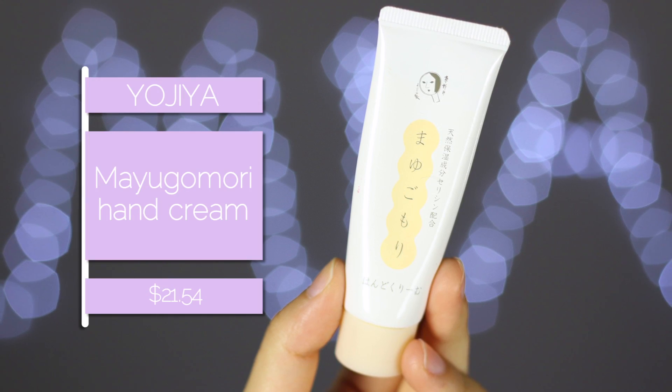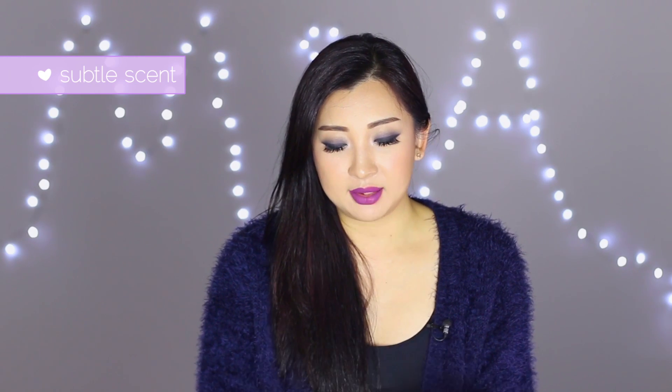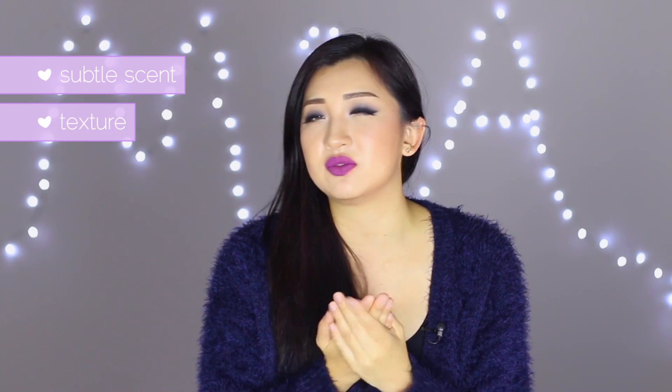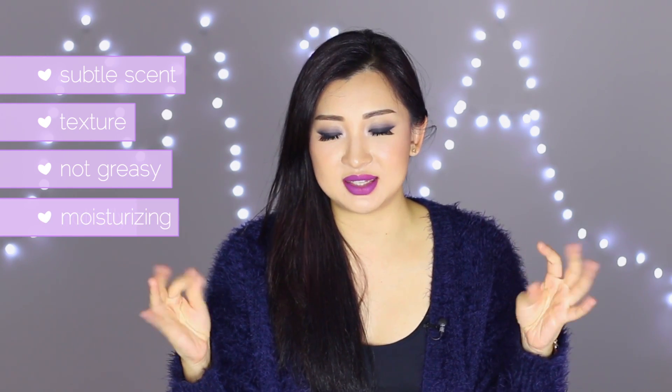The scent is so subtle you probably won't even smell it. What I really like is the texture — it absorbs into the skin almost immediately. It doesn't feel greasy or oily and just keeps your hands moisturized without any sticky or icky feeling. I've been really into hand creams lately because it's getting colder here.